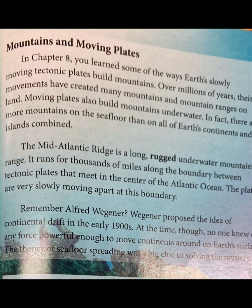Mountains and Moving Plates. In Chapter 8, you learned some of the ways Earth's slowly moving tectonic plates build mountains. Over millions of years, their movements have created many mountains and mountain ranges on land. Moving plates also build mountains underwater.